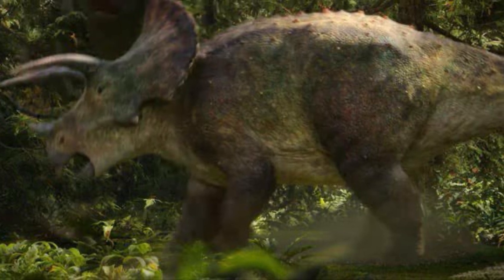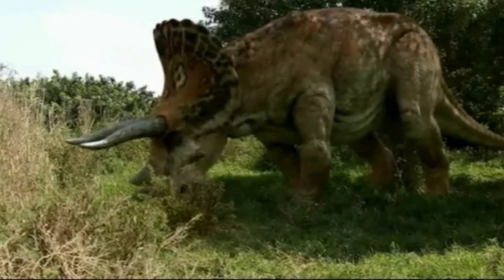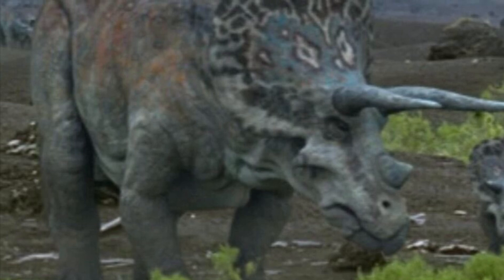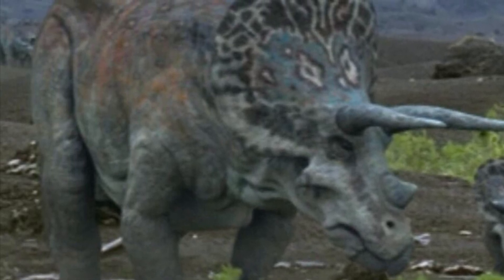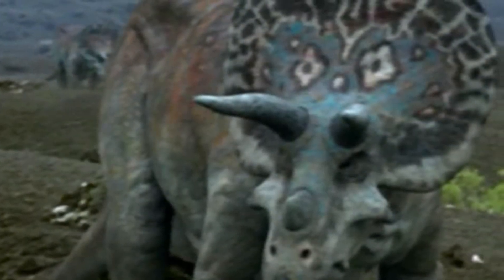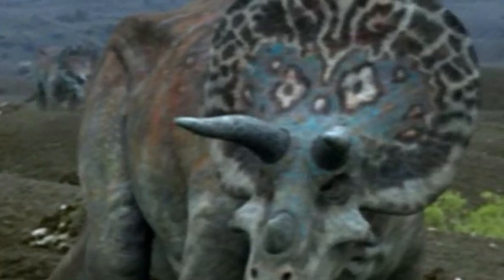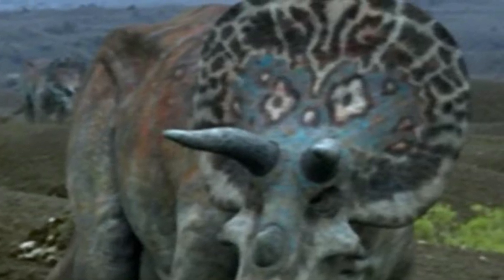Triceratops was also much bigger than styracosaurus. In fact, it is thus far the largest member of all ceratopsian dinosaurs. A fully grown triceratops weighed 12,000 kilograms or 26,455 pounds, was nine meters or 29 feet six inches long, and stood three meters or ten feet tall.